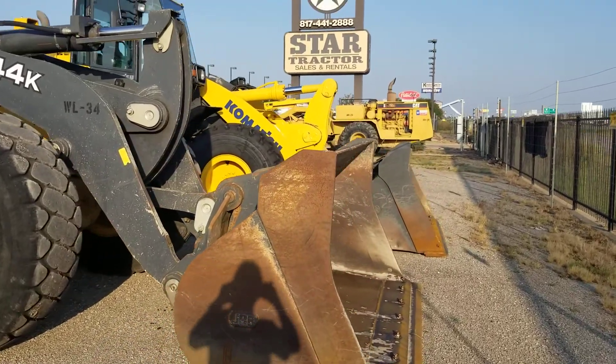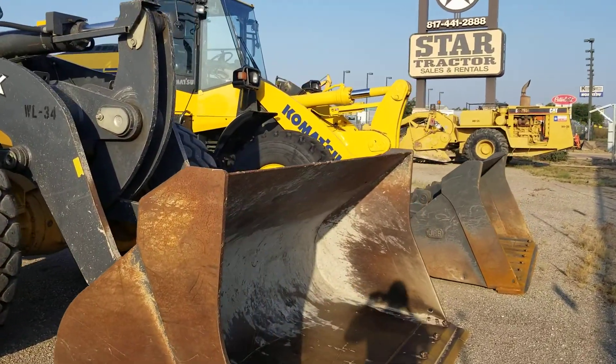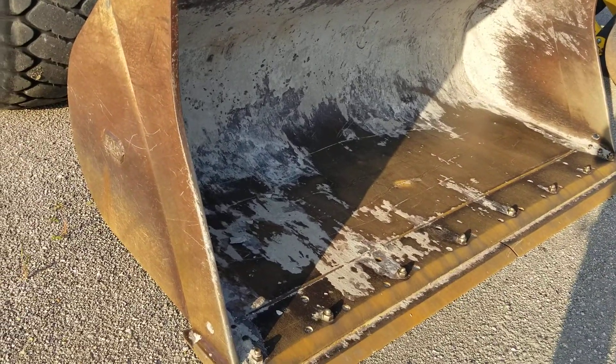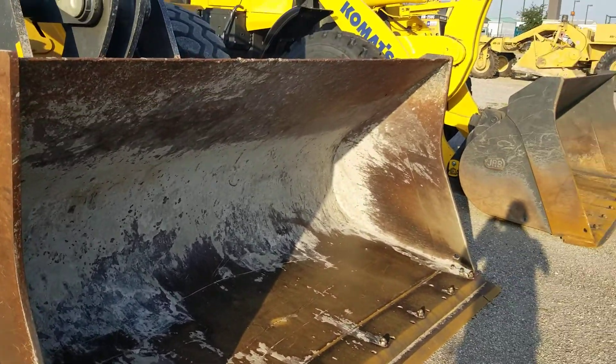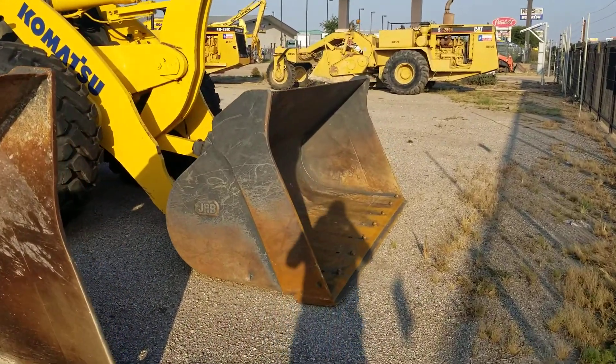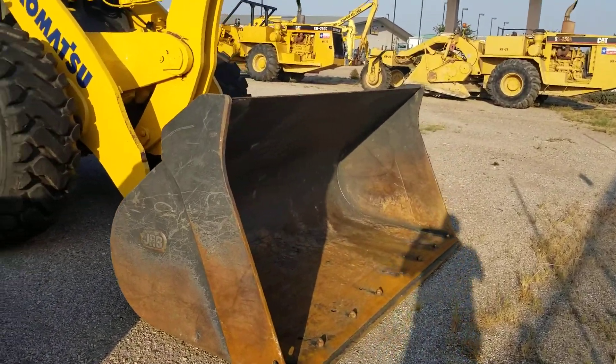We also have a Komatsu 320 over there. This has about a little over four cubic yard bucket, and that's around 3.5 maybe.